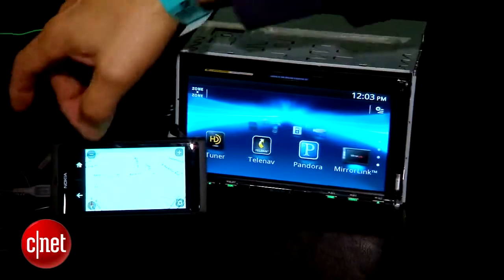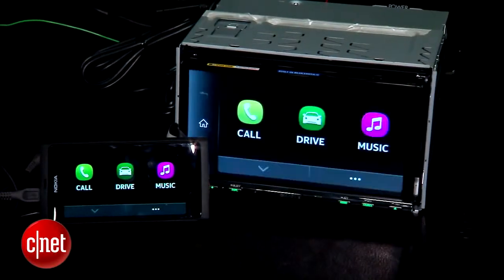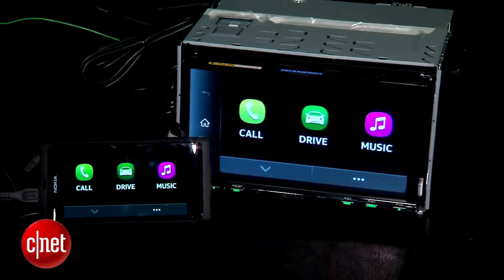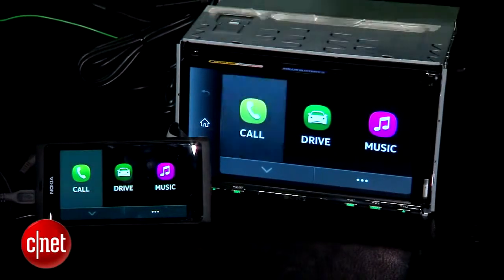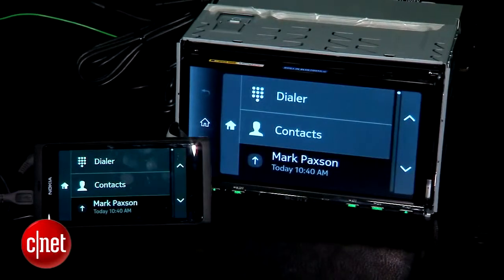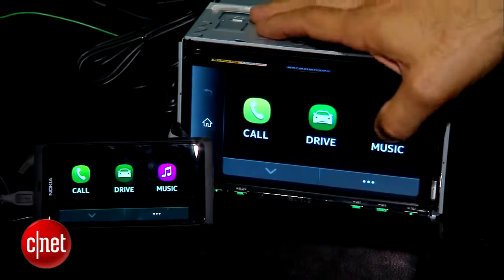The folks behind MirrorLink — the Car Connectivity Consortium — are going to run a curated app presence once those apps start to arrive. You can't just stick any app here. They'll make sure apps are automotive, contextual, useful for the driver, and done in a way that is low-distraction and very reliable in function. I like the idea, and we'll be watching it in 2013 to see how the potential develops.